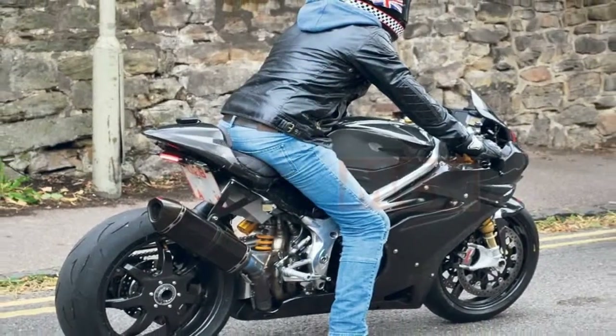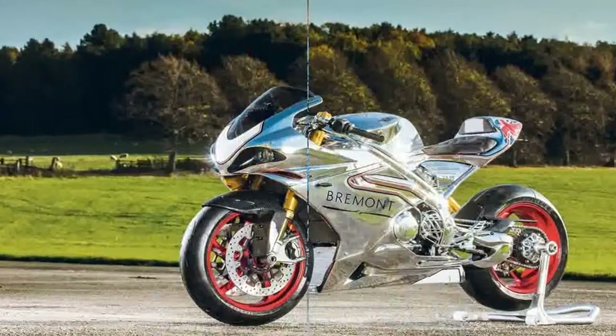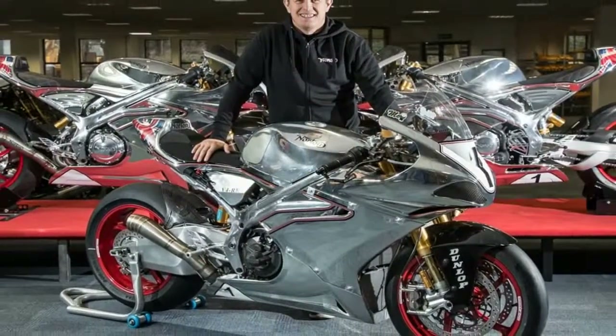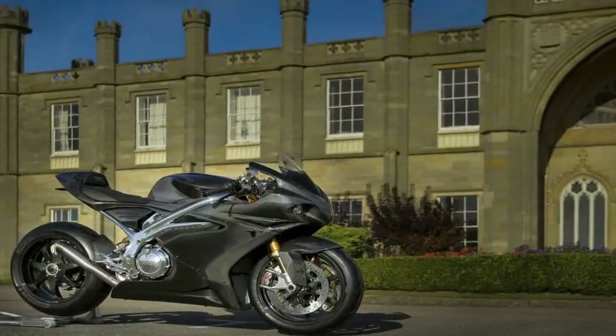Norton Marks started out in 1898, and before long it was designing and producing its own engines in-house. From those meager beginnings the company contributed to the racing scene while performing its patriotic duty by producing units for use by the military during World War II.